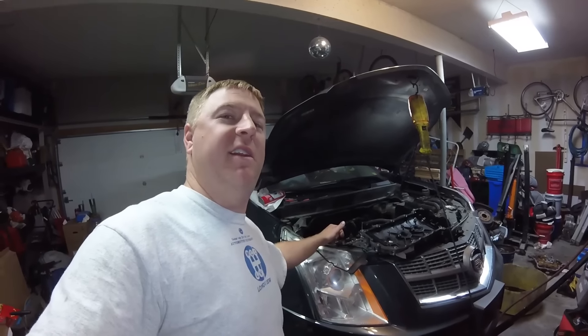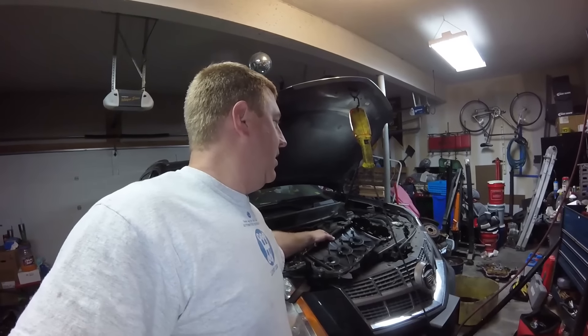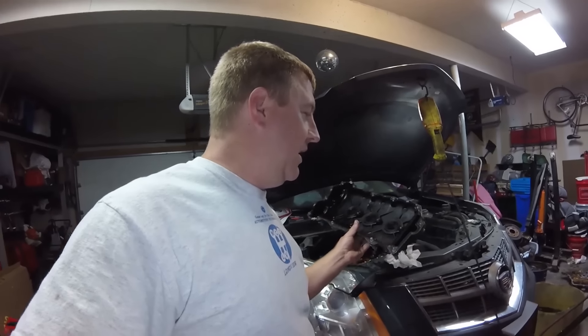Where did all that oil go? This one takes about six quarts of oil, and I had to put three quarts in before it even showed on the dipstick. So it was definitely run low on oil. It doesn't have a bad oil leak. Where the oil goes is actually through the PCV system, and it is designed this way — all PCV systems burn crankcase vapors so you don't pollute crankcase vapors out into the atmosphere.